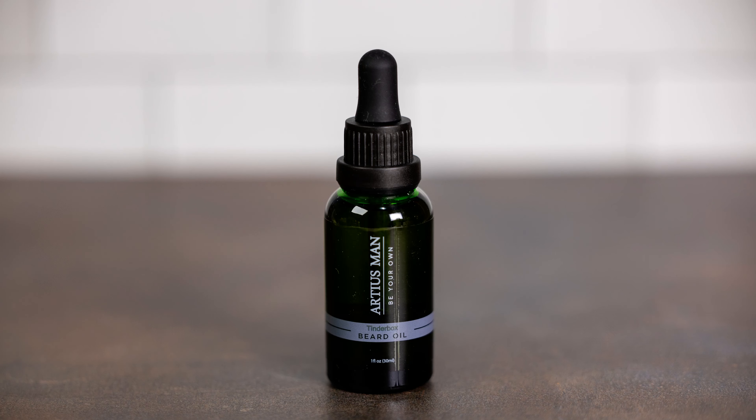Next up is a new scent we brought in from Ardius Man. This is called Tinderbox — it's their tobacco and vanilla. I'm curious that Ardius Man was able to achieve a tobacco vanilla because they only use essential oils, so hats off to them for that. We've got it in beard oil and in their butter.